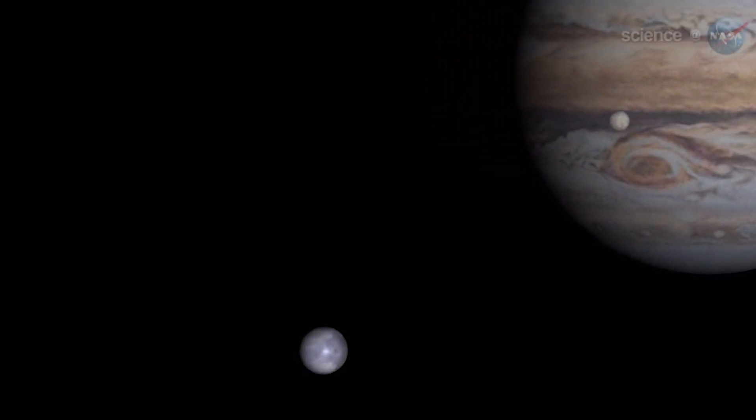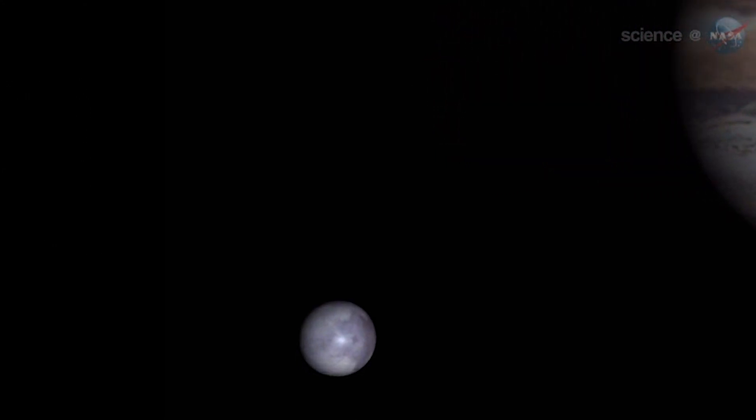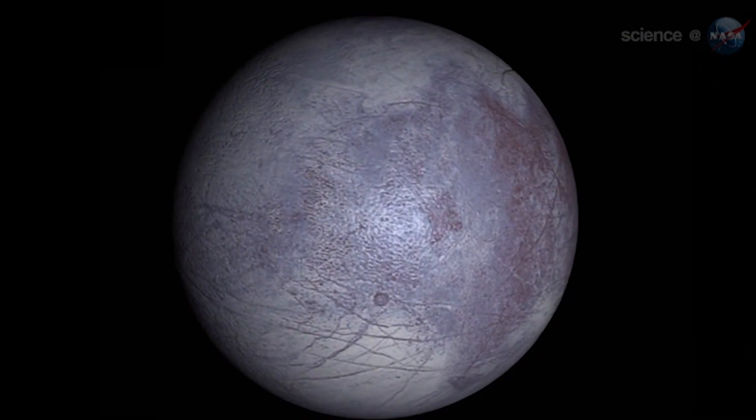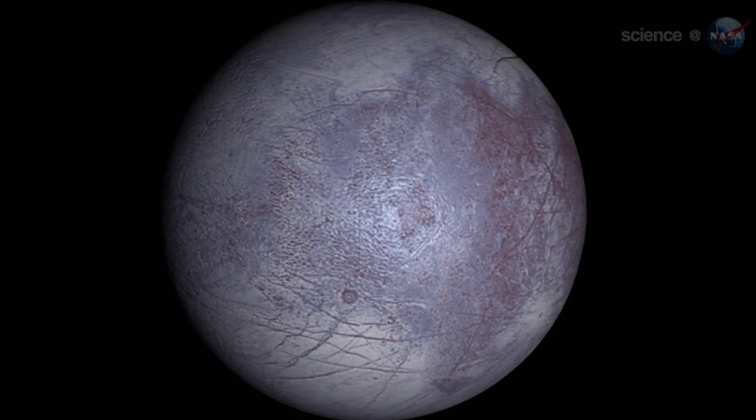Europa is one of the moons of Jupiter. All evidence suggests that it has liquid water — in fact, more than twice as much as we have on Earth. And so the Europa Clipper mission is going to send a spacecraft with a state-of-the-art suite of instruments to go and investigate Europa and its habitability.